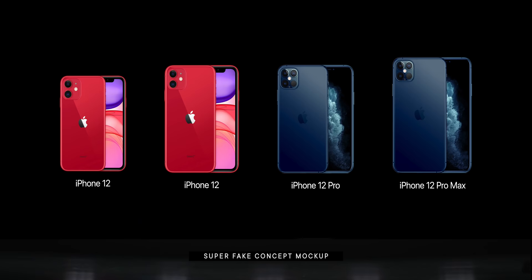Rumor has it the iPhone 12 lineup will be all-in on OLED, and that there'll be a smaller 5.4-inch model and an even bigger 6.7-inch model. So if PWM bothers you or you just prefer LCD and you're fine with the current iPhone 11 size, you might want to pick up and stick with the iPhone 11. If you prefer OLED, and especially if you want a smaller or larger iPhone than what's currently on the market, you're probably going to want to wait for the iPhone 12.